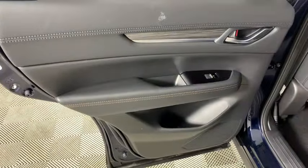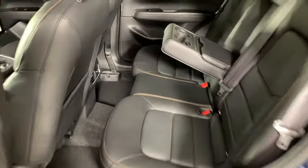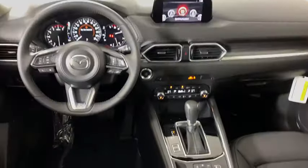Rear window defroster, trip computer, power moonroof, overhead console, brake assist, tachometer, leather seats, remote keyless entry.